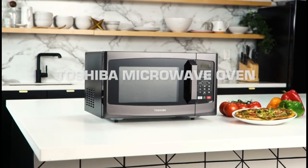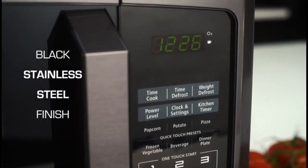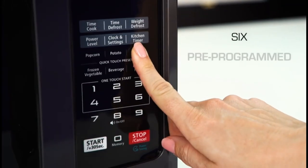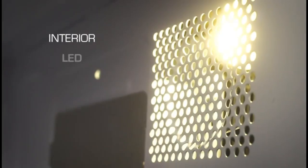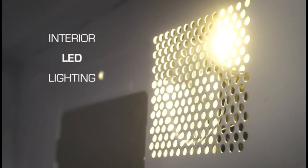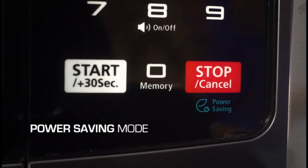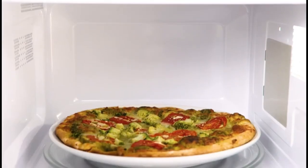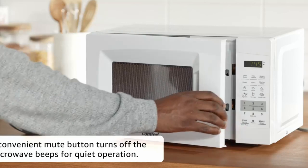Introducing the kitchen essentials that revolutionize our culinary experience, microwave ovens have become indispensable appliances for modern households. These versatile gadgets have evolved far beyond their humble beginnings, offering a myriad of features to cater to various cooking needs. In this exploration of the best five microwave ovens, we delve into a diverse selection that combines cutting-edge technology, innovative design, and user-friendly functionality.